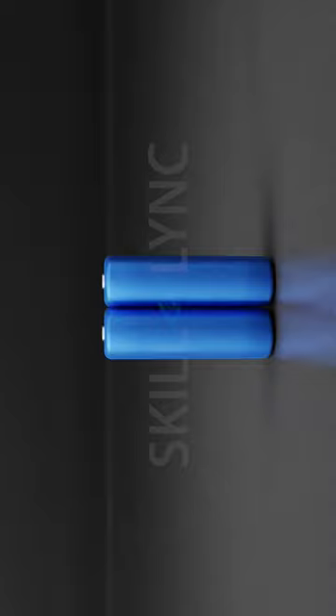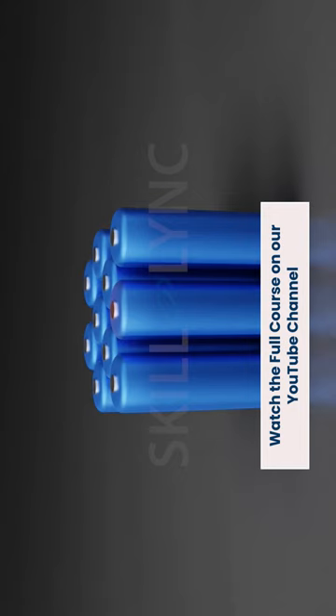If a battery pack sustains damage during a collision, a short circuit may occur and cause thermal runaway.